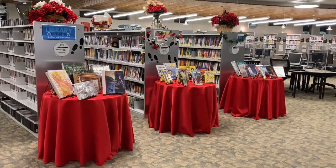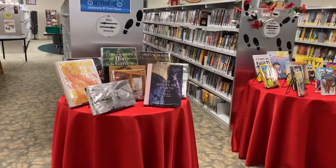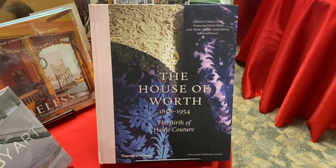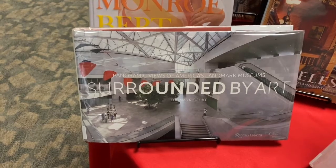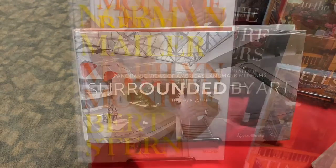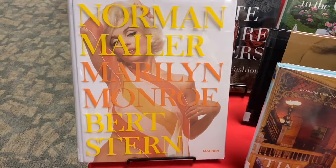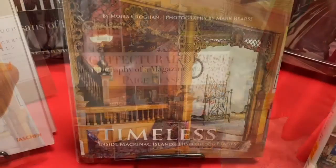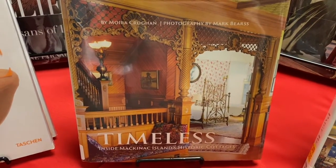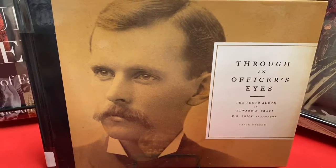Let's zoom in and take a look at some of the titles that we have on display: The House of Worth, Haute Couture, Surrounded by Art, Norman Mailer's Marilyn Monroe, Architectural Digest, Timeless, and Through an Officer's Eyes.